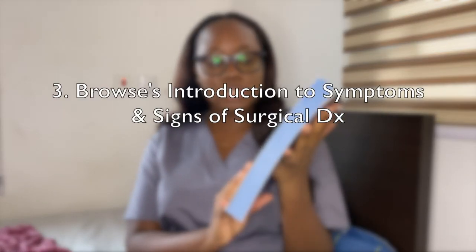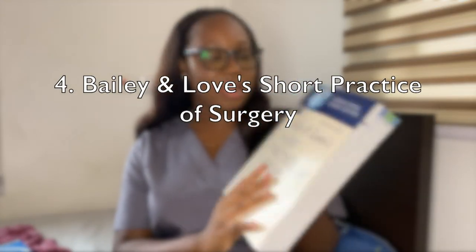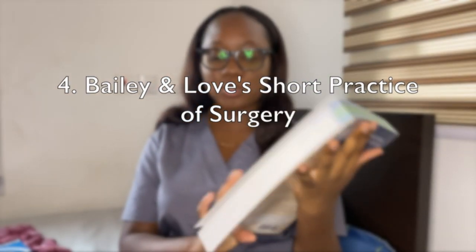The next book is Browse's Introduction to Symptoms and Signs of Surgical Disease — I got the fifth edition, which I think is the most current. If it's not, get whatever edition is current. The third book is Bailey and Love's Short Practice of Surgery, which will obviously be for my surgery rotation. I got volume two, 27th edition — again, make sure to get the most recent edition.